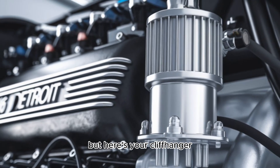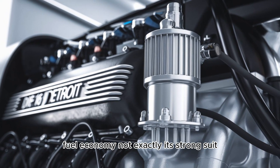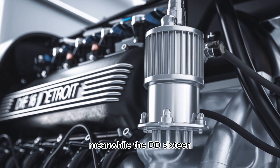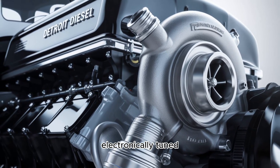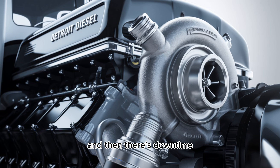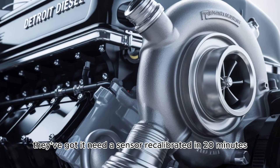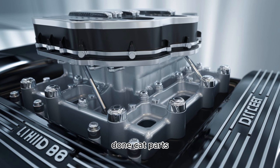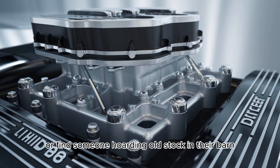But here's your cliffhanger — simplicity comes at a price. Fuel economy? Not exactly its strong suit. The Cat gulps diesel like it's a Friday night at the bar. Meanwhile, the DD-16 sips smartly — EPA-certified, electronically tuned, and built to meet emissions standards without sacrificing too much grunt. And then there's downtime. Detroit's service network is huge. Need a part in Nebraska? They've got it. Need a sensor recalibrated in 20 minutes? Done. Cat parts? You might need to sweet-talk your local mechanic or find someone hoarding old stock in their barn.